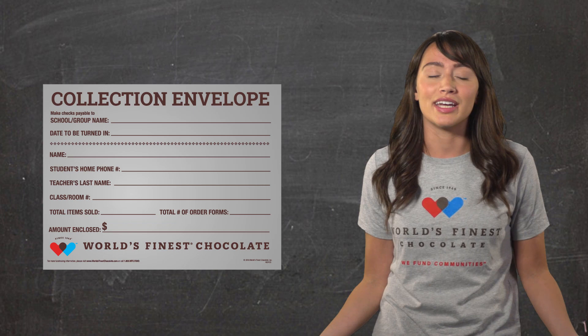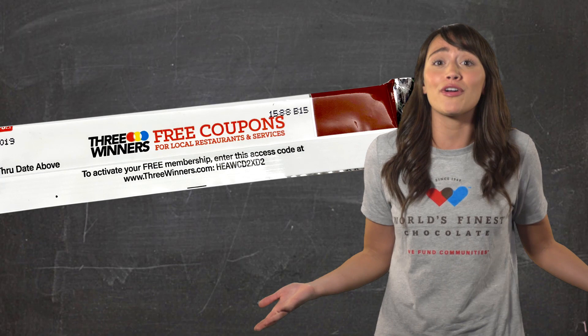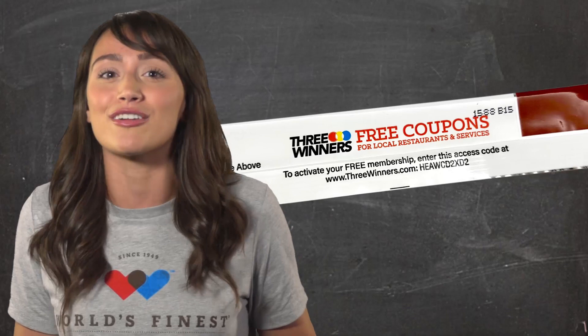And on the back of each bar, there's also a special gift for anyone who buys one from you. It's a free membership to Three Winners, which is the same as a free online coupon book that can help anyone using it save thousands of dollars when going to restaurants or shopping at local businesses in our community. Plus, inside each case, there's also a free membership for your parents just for helping you with our sale.